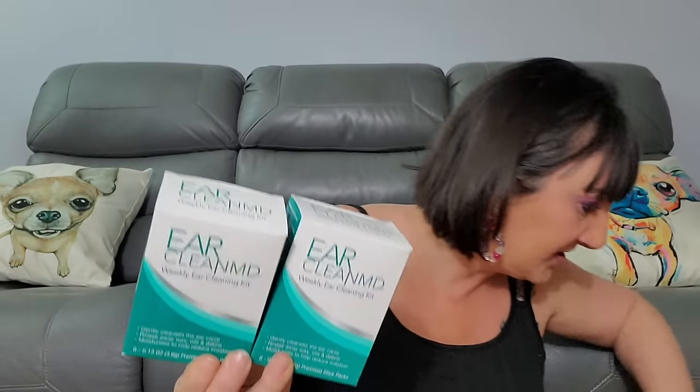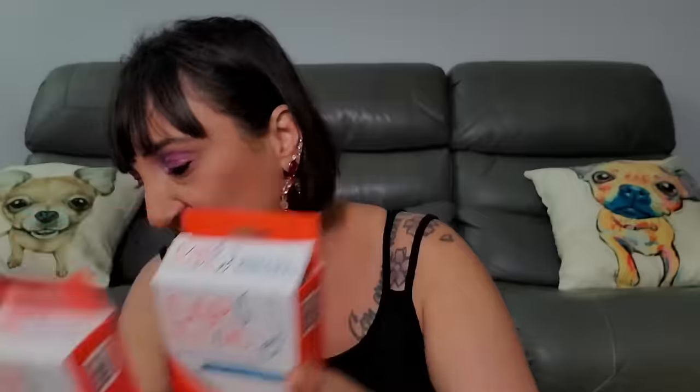I may even make bundles of things for Whatnot, especially if you get a lot of the same thing — maybe somebody wants a bunch of them. So there's two of the ear cleaning kits and two of the Earbud MD grab-and-go cleaning kits. If you've looked at your earbuds, they're usually pretty disgusting. I've even stopped using earbuds because they got so disgusting.